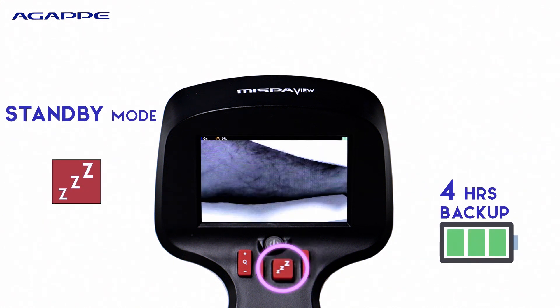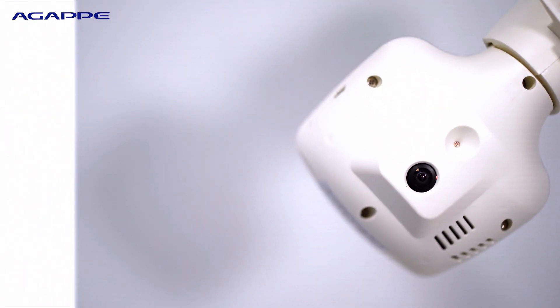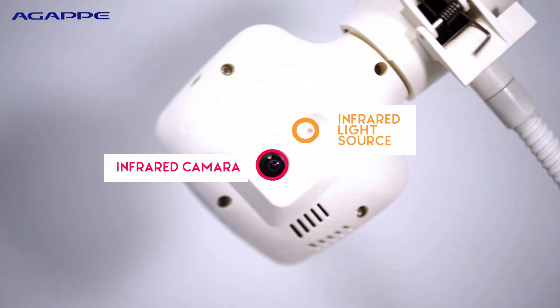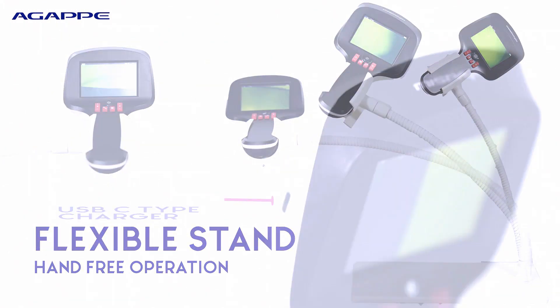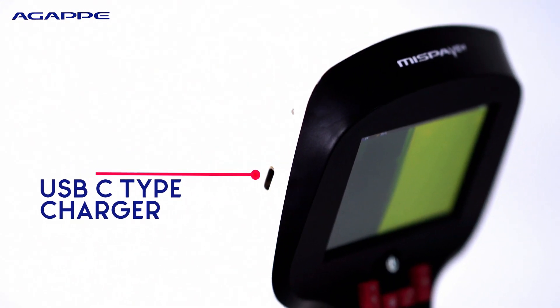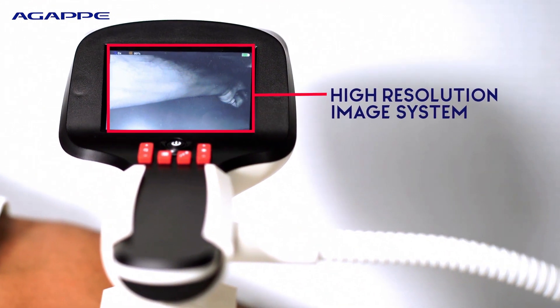Four hours backup power with a dedicated standby mode to save battery. MISPAVU's camera uses non-ionizing infrared light which is harmless on the body. The device comes with a flexible stand for hands-free operation, powered by USB Type-C connectivity. MISPAVU offers a high-resolution imaging system.